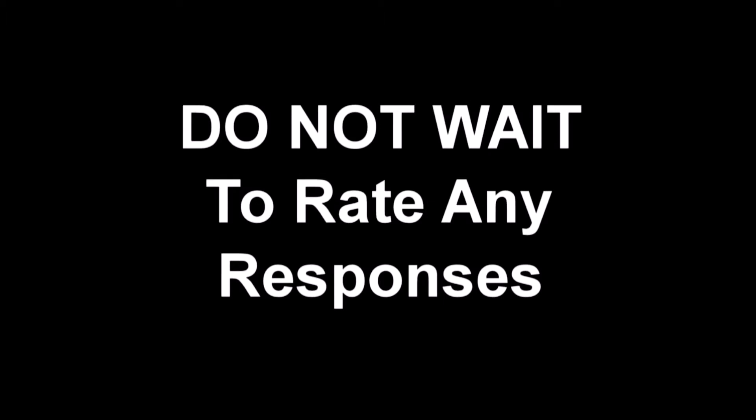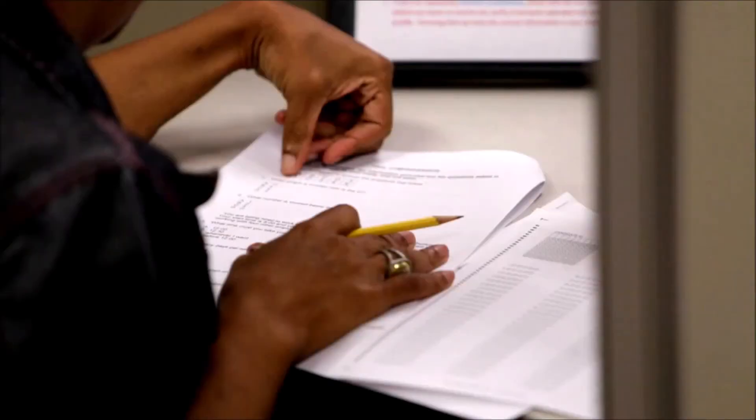The video will be played one time in its entirety and will not be stopped at any time. Do not wait until the end of the test to rate the responses. After each response, you will rate the effectiveness of the response using a four-point scale.